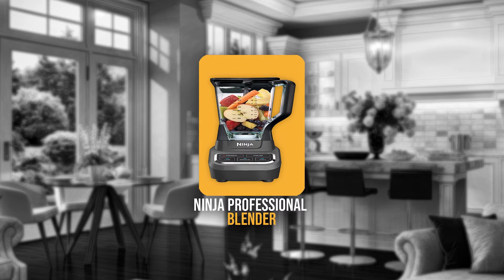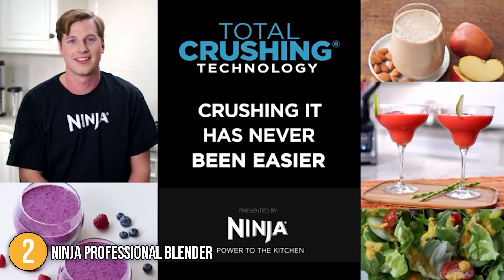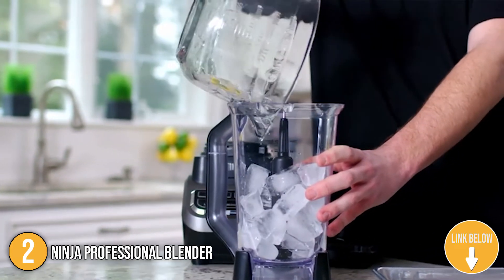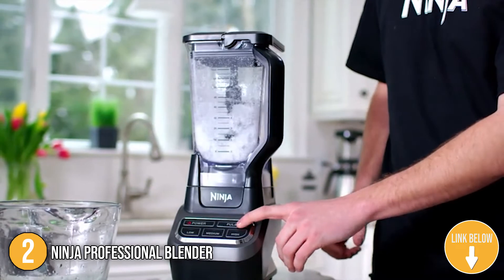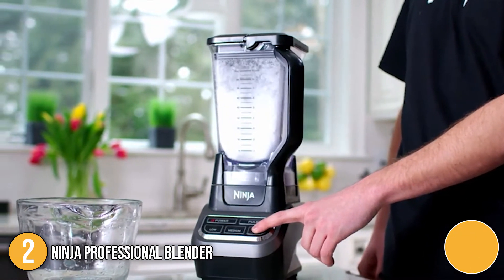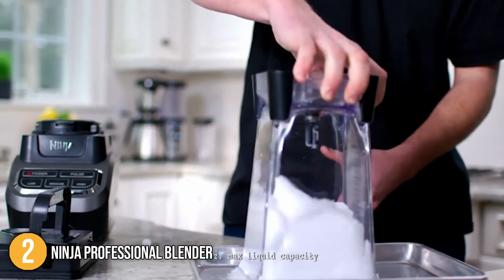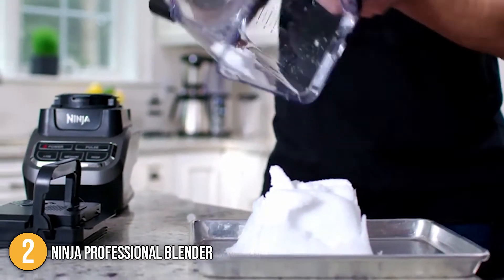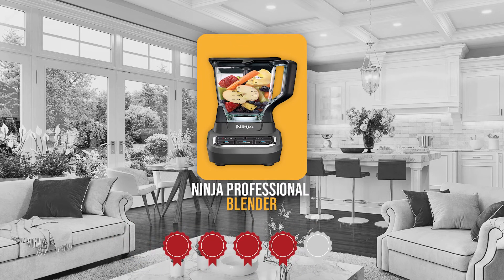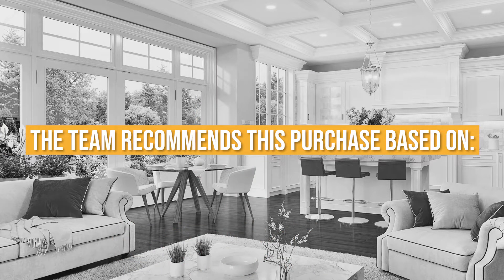The second blender on our list is the Ninja Professional Blender. It is made of high-quality materials; plastic makes up the body of the motor base and transmission, giving it a solid feel. The main jar is similarly constructed of plastic and has a sturdy feel to it. It also has a large capacity of 72 ounces, allowing you to produce large batches of your favorite recipes. Trustedshoppingguide.com has awarded the Ninja Professional Blender a 4-badge rating.